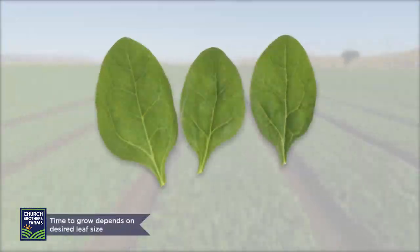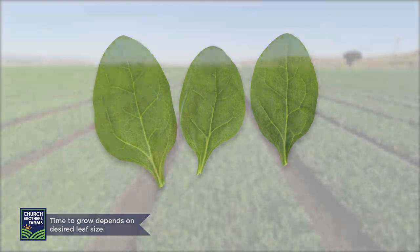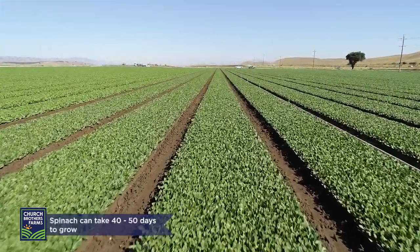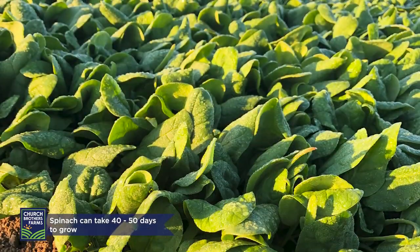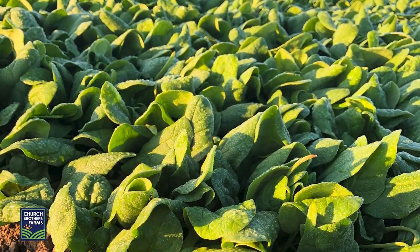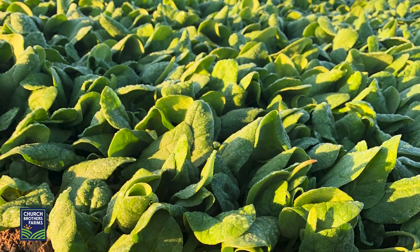The time it takes to grow spinach depends on the desired leaf size. Spinach can take 40 to 50 days to grow depending on the time of year. Baby spinach generally takes 23 days less to grow and has lower yields due to smaller leaf size.